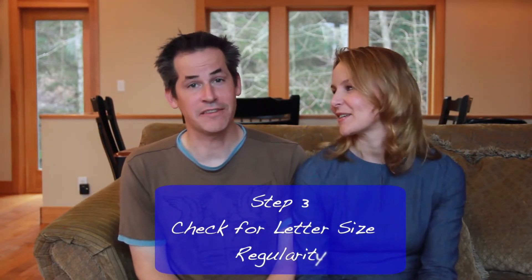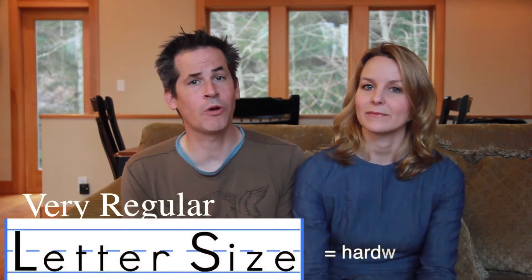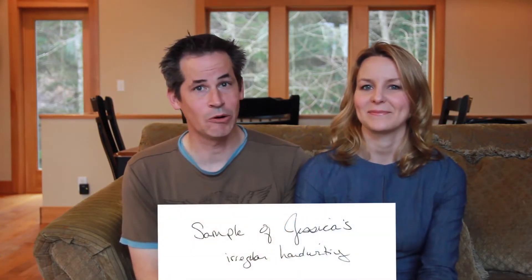Step 3 is regularity of letter size. Very regular handwriting indicates a person that's a very hard worker with great concentration. Irregularity suggests instability or a creative or artistic temperament.